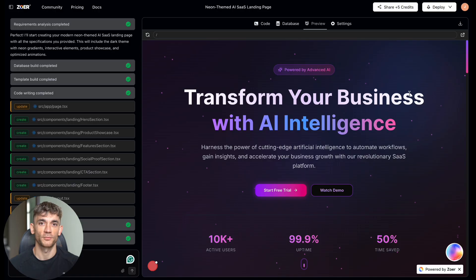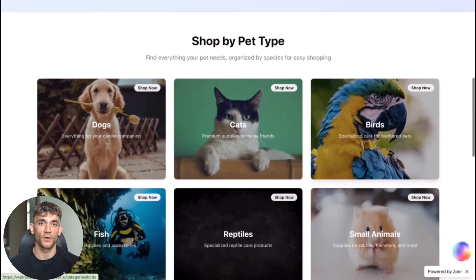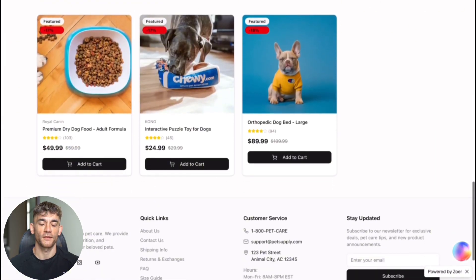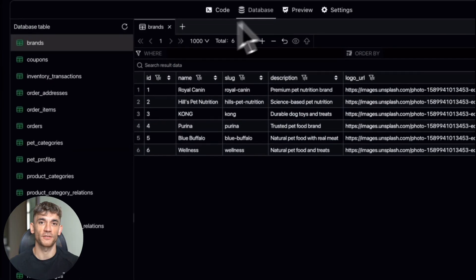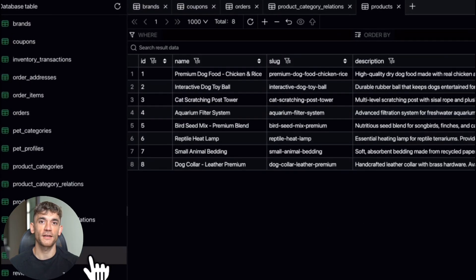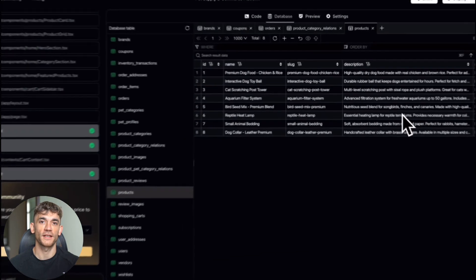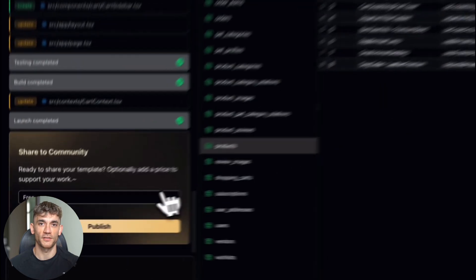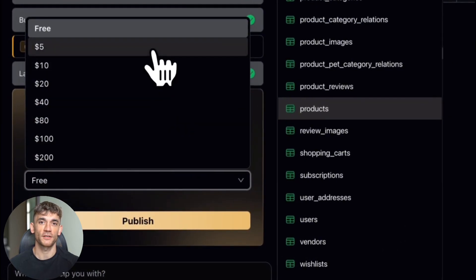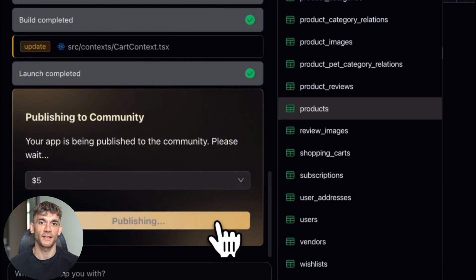So I wanted to see the limits. Fourth test: I asked for responsive design that works on phones, tablets, and desktops. Most AI builders struggle with this — you get something that works on desktop but breaks on mobile. From what I could see, ZOA handled the responsive design properly; the layouts adapted for different screen sizes. Fifth test: I wanted more complex features in that chat interface — working timestamps, proper message flow, realistic interactions. And again, ZOA delivered a functional interface with all those elements working together.